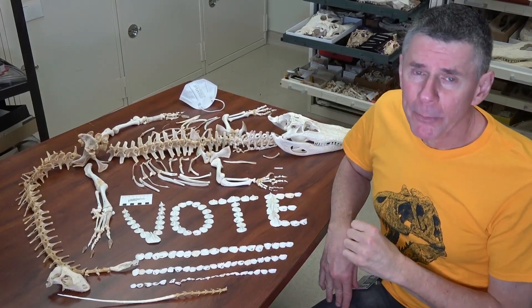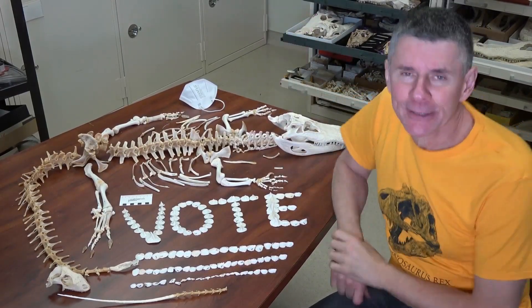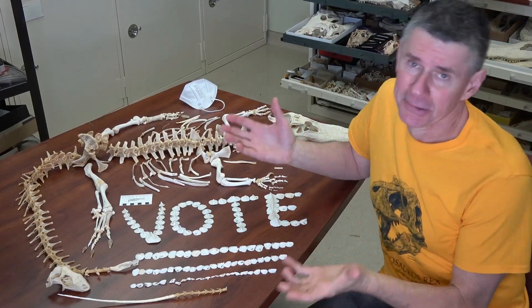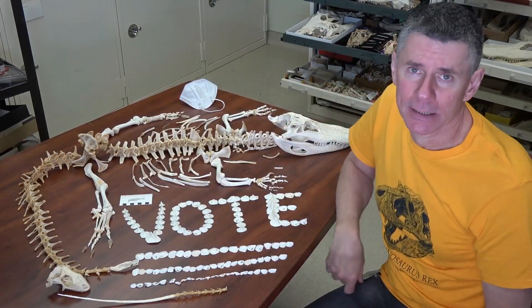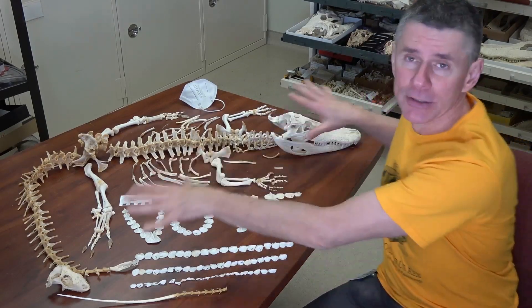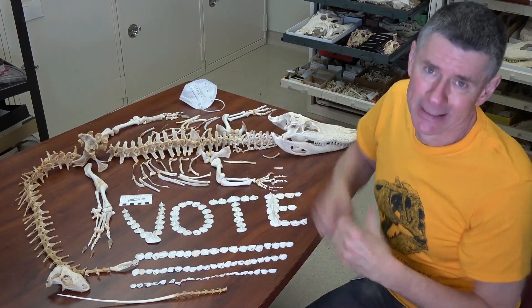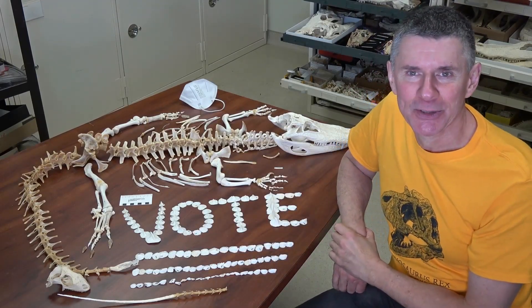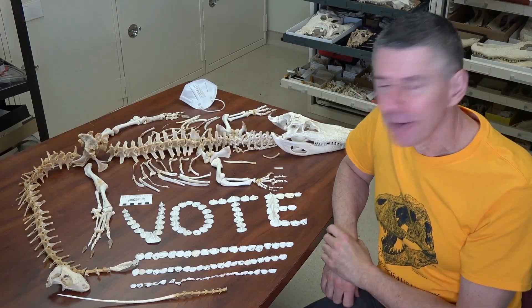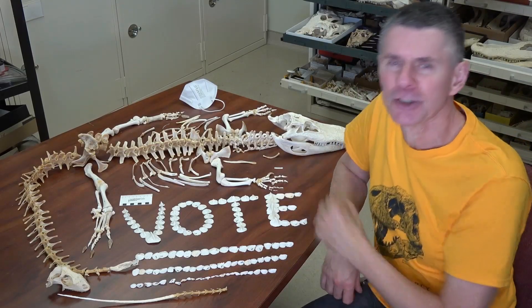Hi, I'm Larry Whitmer and welcome to another Random Act of Anatomy. I'm here on a Sunday because I got to put this alligator skeleton back in the collection. I had this alligator laid out for a science cafe that I did recently, and I also arranged the osteoderms into a public service announcement for the upcoming election — everyone should go vote.